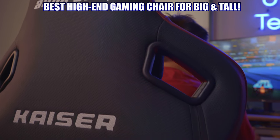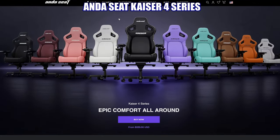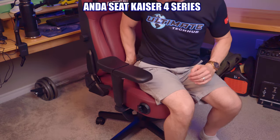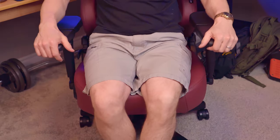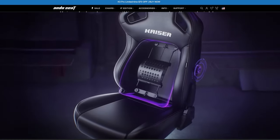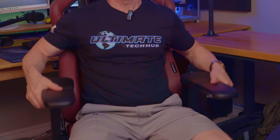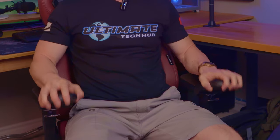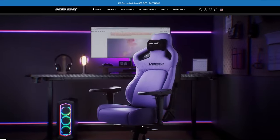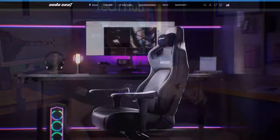Gaming chair number one, the best high-end gaming chair for big and tall: the Andes Seat Caser 4. This chair includes a large backrest with fully adjustable lumbar support featuring a pop-out design, and an oversized seat cushion comfortable for all shapes and sizes. The Caser 4 also includes 5D armrests that move up and down, side to side, forward and backward, with upward fold and inward/outward rotation — all combinable for a fully customizable armrest experience.